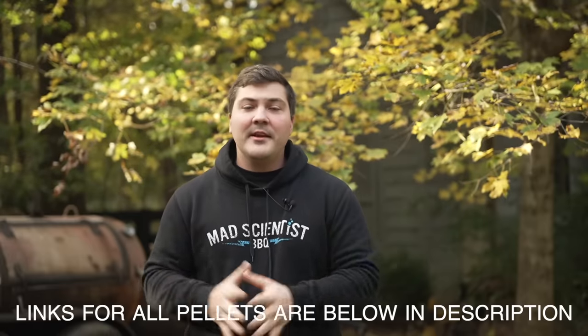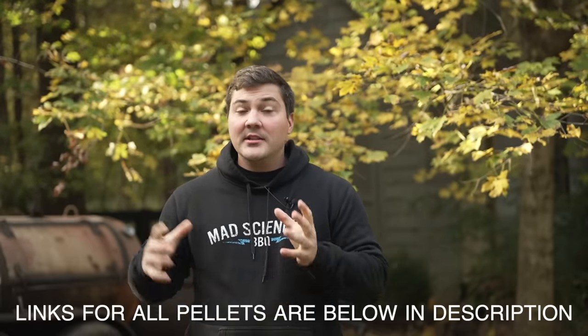Other brands I've had success with — and I'll give you a full list at the end — include Lumberjack 100% oak pellets, which I've had great success with. The Pits and Spits pellets have been very good, and the Smoke Ring pellets have been very good as well. There are lots of great options, so I'm not trying to endorse a single brand. What I'm trying to tell you is there's a lot of good stuff out there — don't use the stuff that doesn't work well.